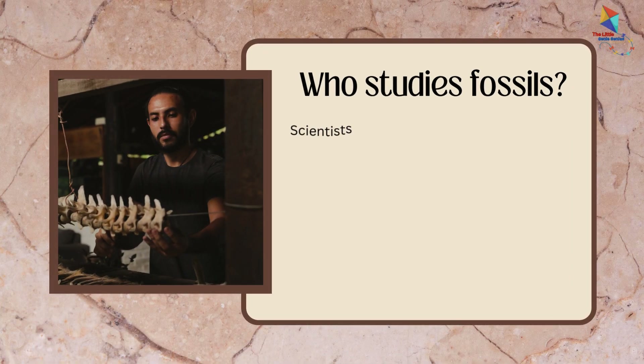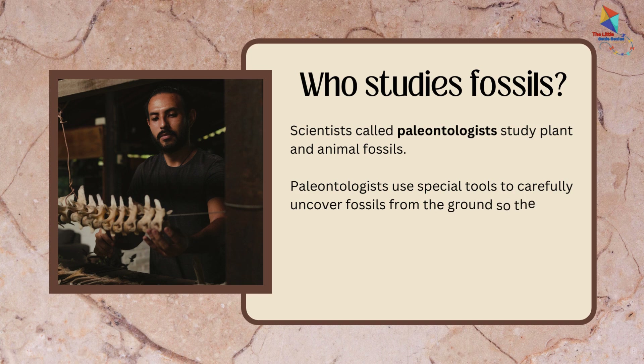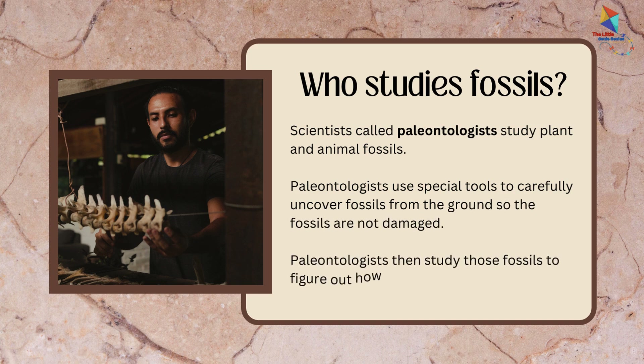Do you know who studies fossils? Scientists called paleontologists study plant and animal fossils. Paleontologists use special tools to carefully uncover fossils from the ground so the fossils are not damaged. They then study those fossils to figure out how old they are and where they came from.